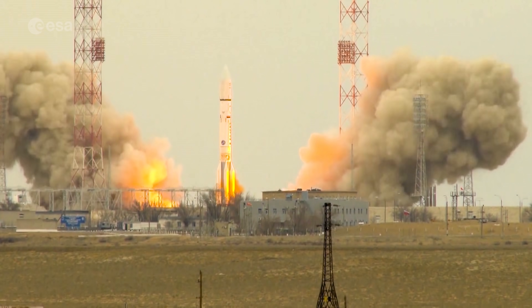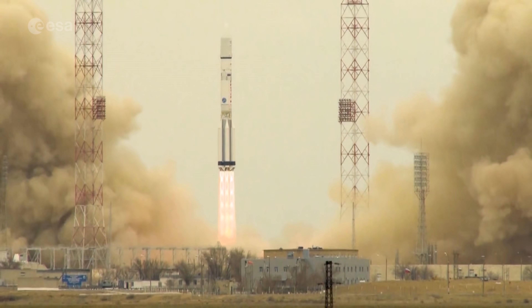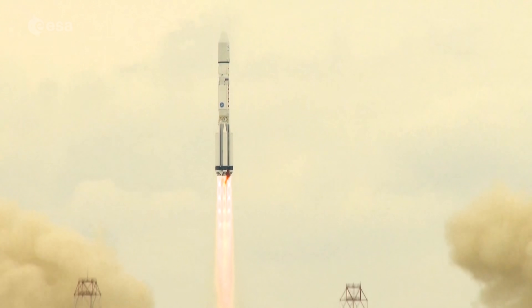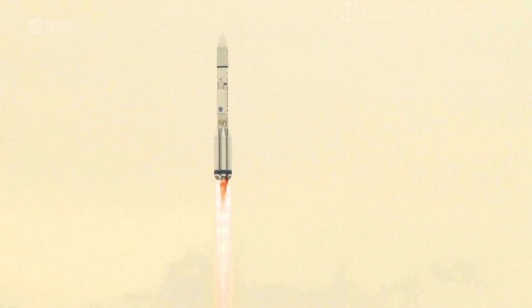The ExoMars launch window is only 12 days and it opens on the 20th of September 2022. The mission will be launched on top of a Proton-M rocket from the Baikonur Cosmodrome.